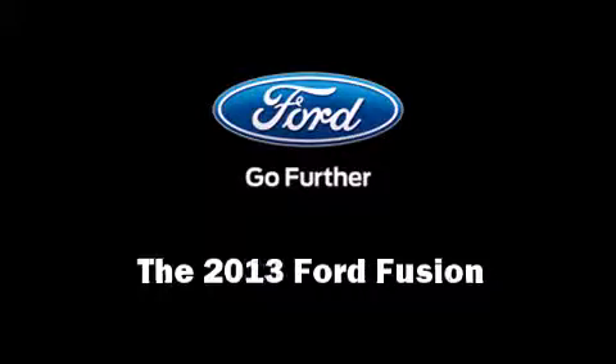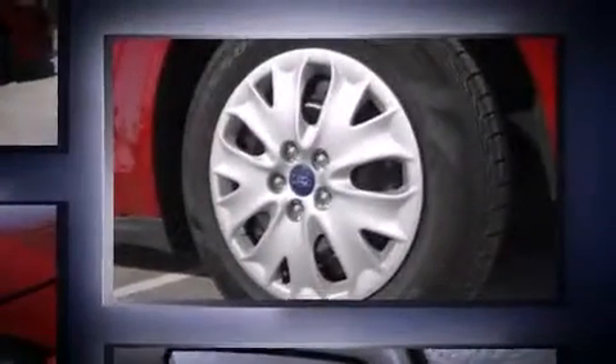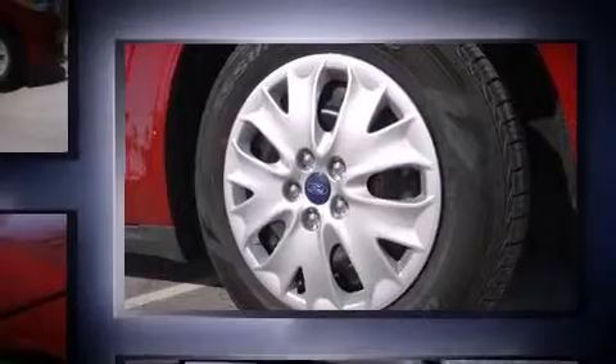The 2013 Ford Fusion. This four-door, five-passenger sedan offers the features and options for which you've been searching. It features an automatic transmission, front-wheel drive, and a 2.5-liter four-cylinder engine.